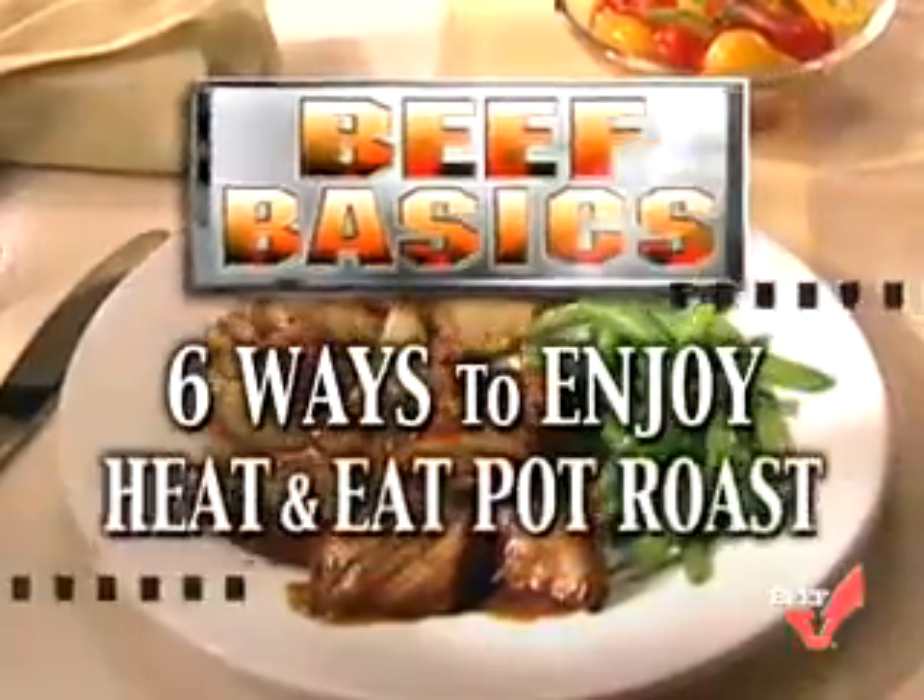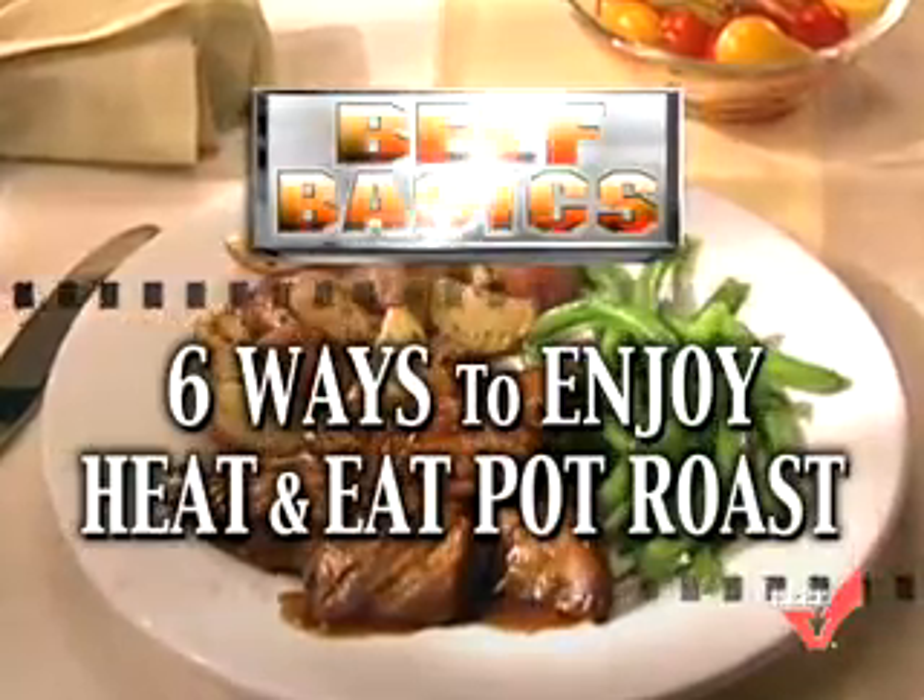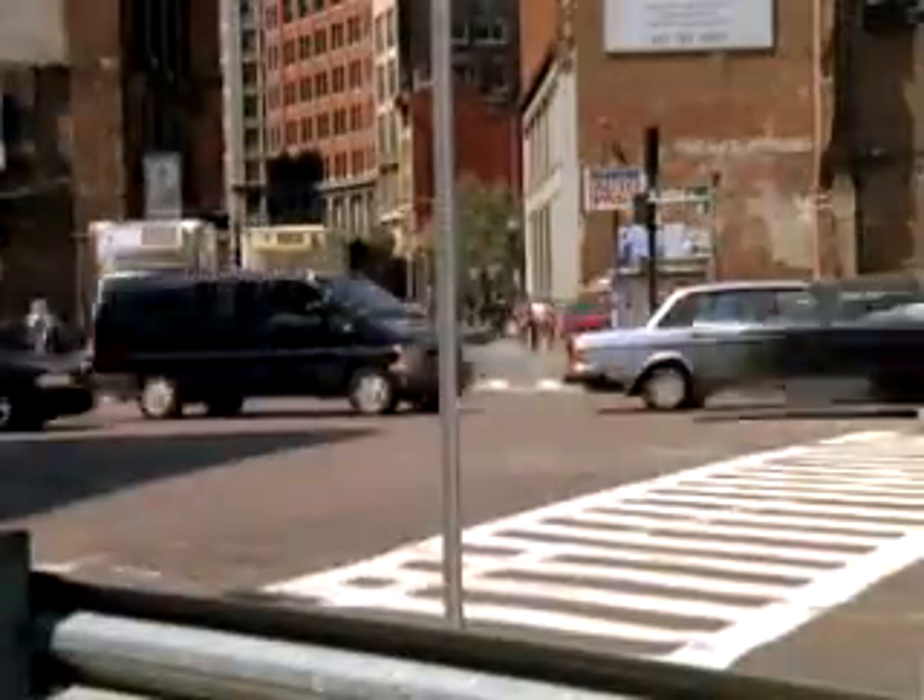America's Beef Producers present Beef Basics. In this edition, six ways to enjoy heat and eat pot roast. These days, busy lifestyles leave little room for preparing meals. Crave the taste of beef? Here's the answer.